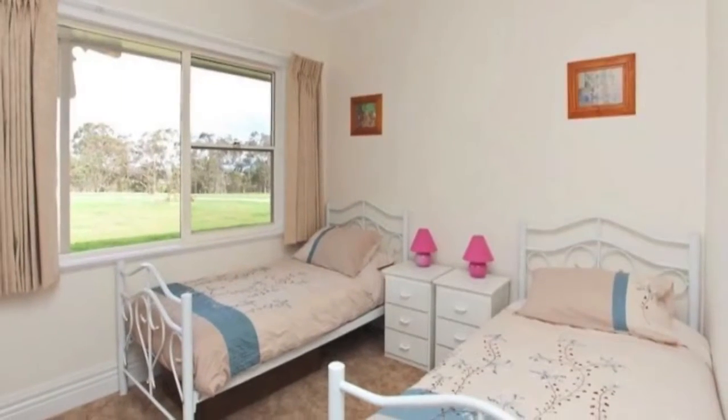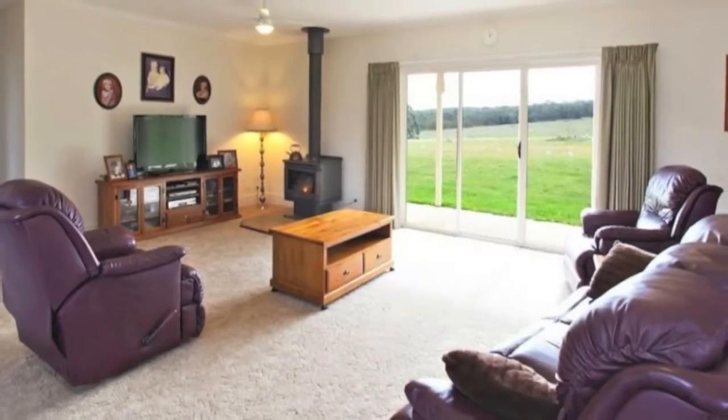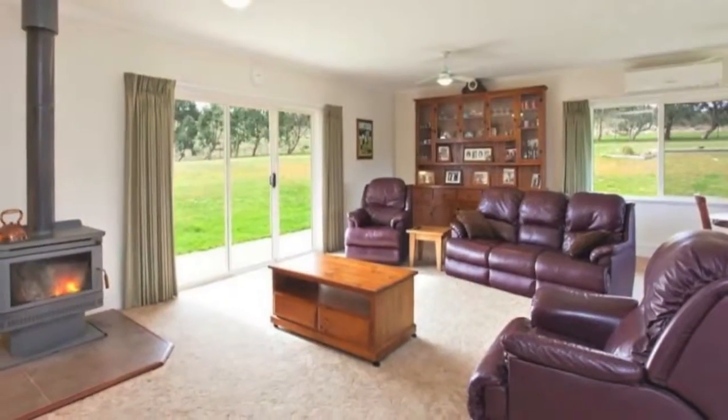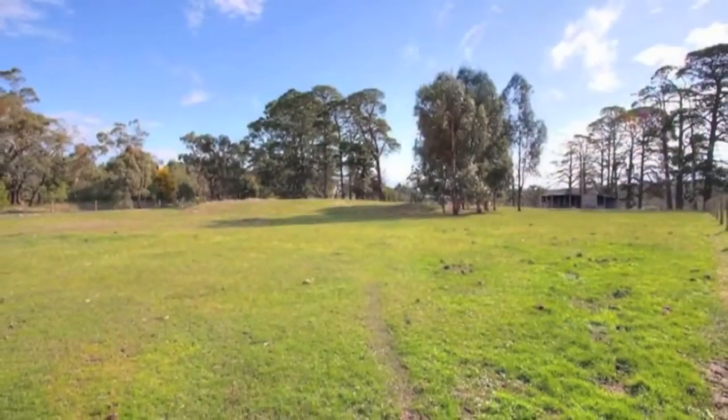There's an open-plan kitchen, lounge and dining with plenty of heating provided by a slow combustion wood heater and a reverse cycle air conditioner. The large windows allow the outside in as a perfect spot to sit with a cuppa and absorb the majestic views.